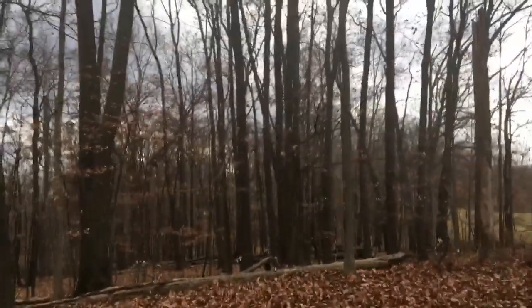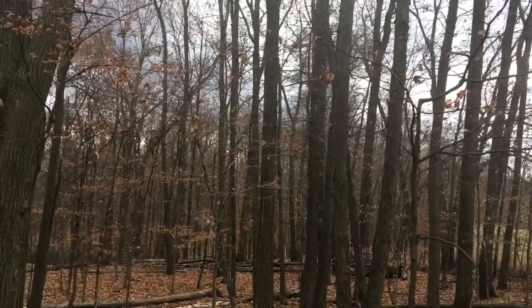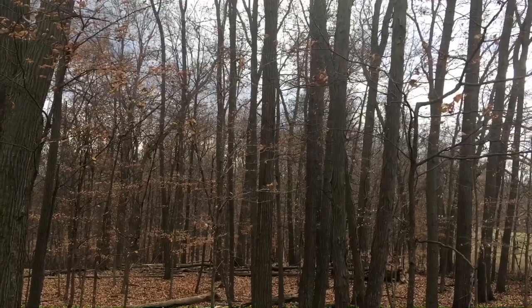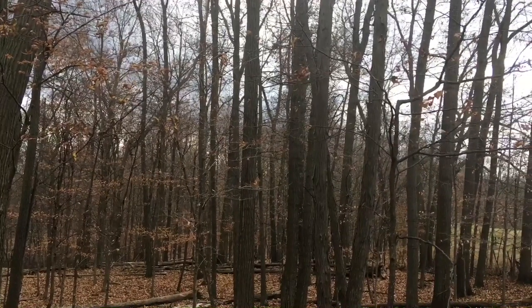I hadn't been back in this woodlot in probably two seasons, got side-tracked — distracted by other areas on the property. So anyway, this is me catching up here. That's about it.